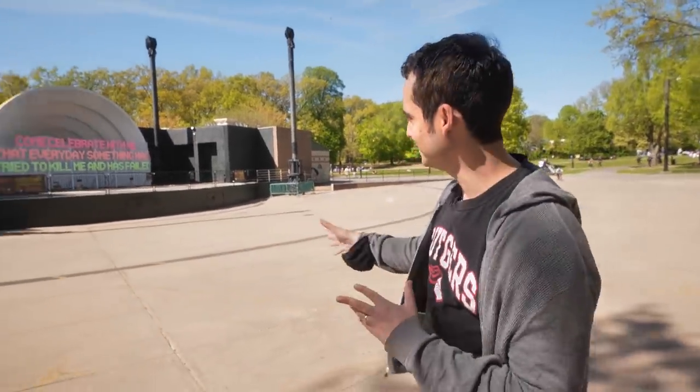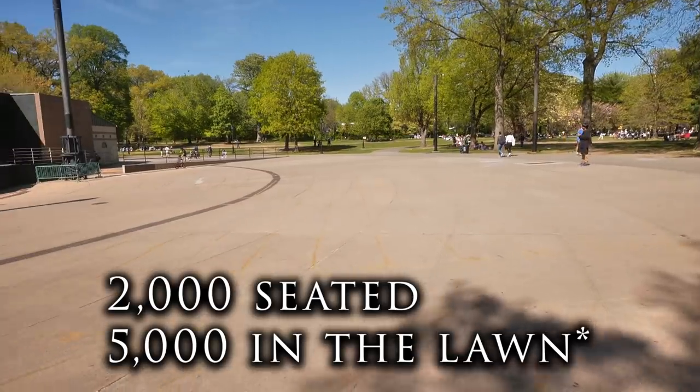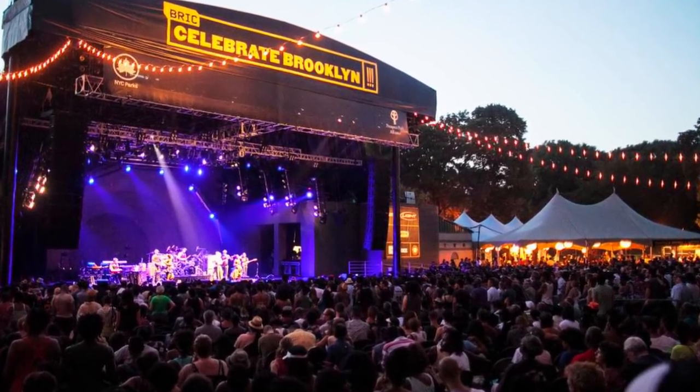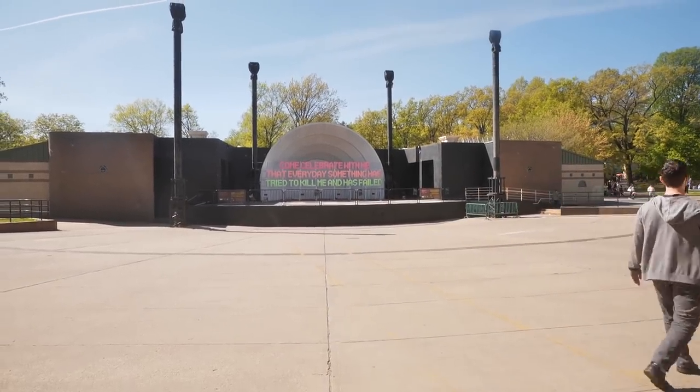This is the Prospect Park Bandshell. You can't tell by looking at it right now, but there's actually space for up to 6,000 seats here. This is where you can come in the summer to catch live shows, performances, and concerts. It's just a good place to know about if you want some live music in Prospect Park.